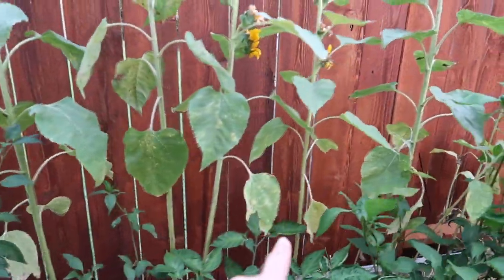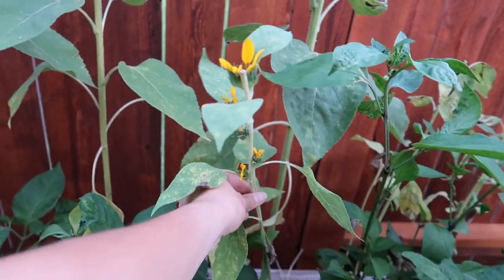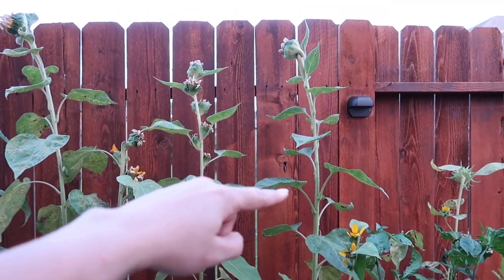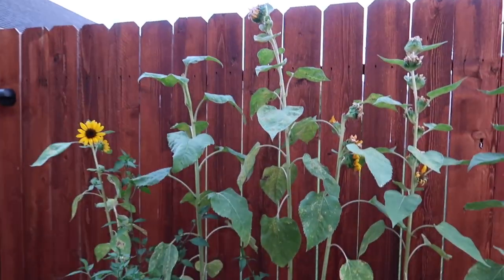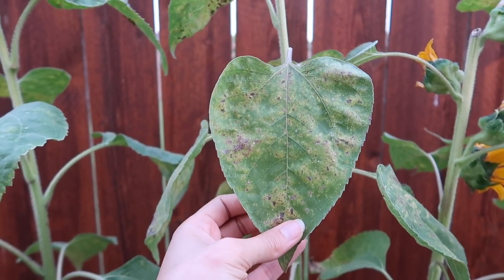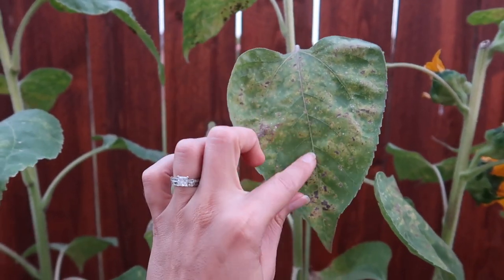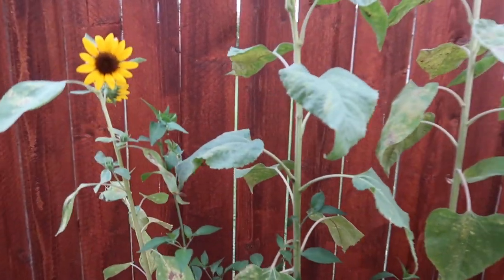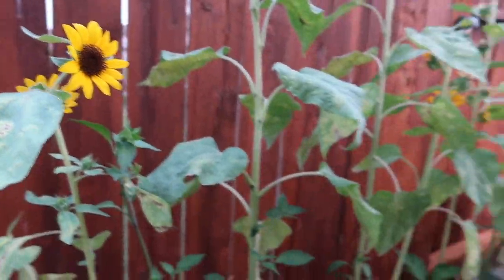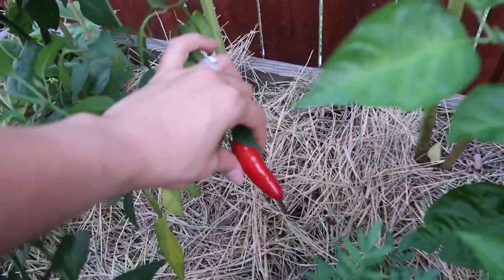My sunflowers — I love them so much. I did put some in between other plants and it was too much because they didn't grow as tall. If you give them their space they get really, really tall. There are some issues here — it was so rainy for about a week and a half that I've got some mold disease. It's very humid sometimes in this part of Texas, but I'm still getting blooms and enjoying the sunflowers.